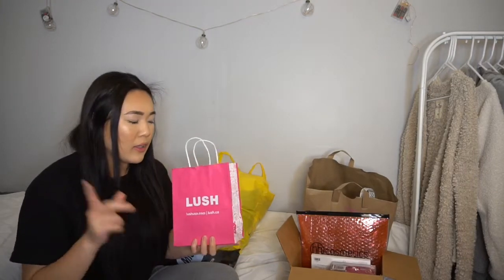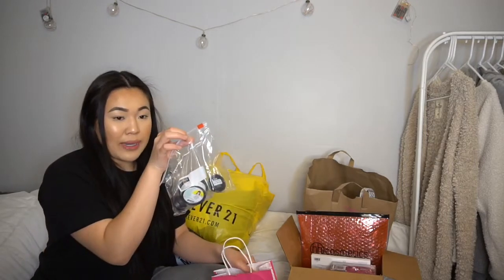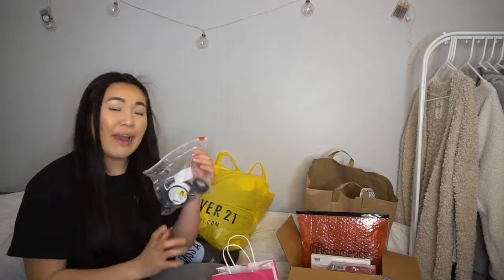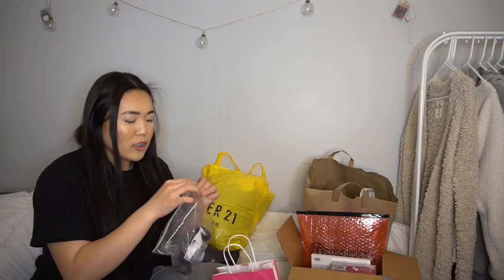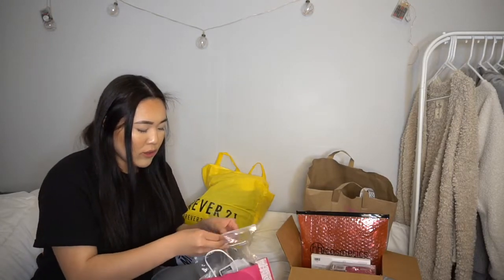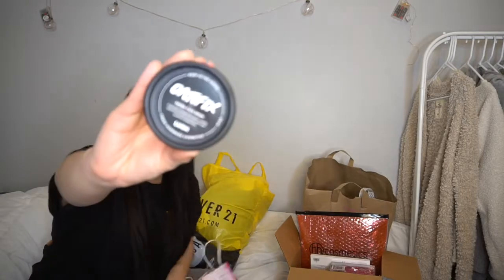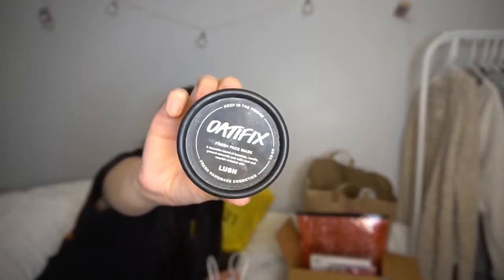Next is Lush — same mall that had the NYX store. Don't mind that it's in the fridge; you have to keep their face masks refrigerated. The main item I bought was this Oat Fix face mask.